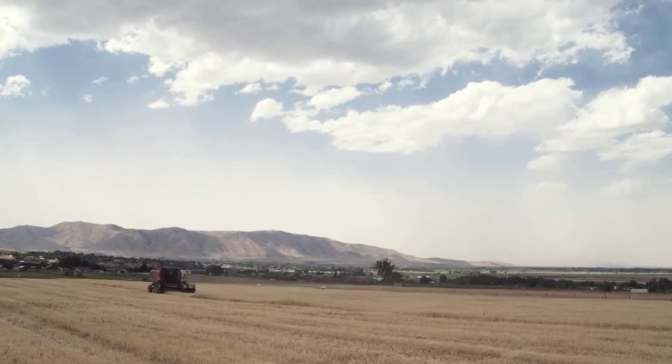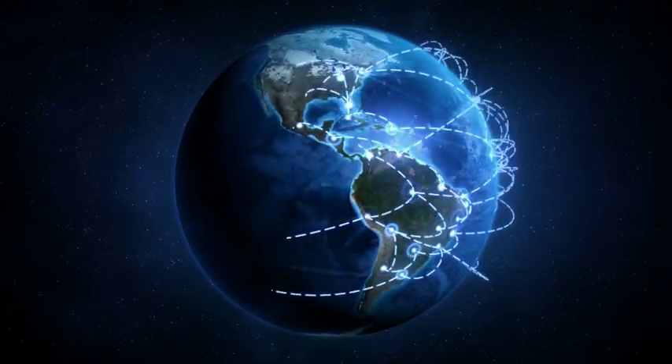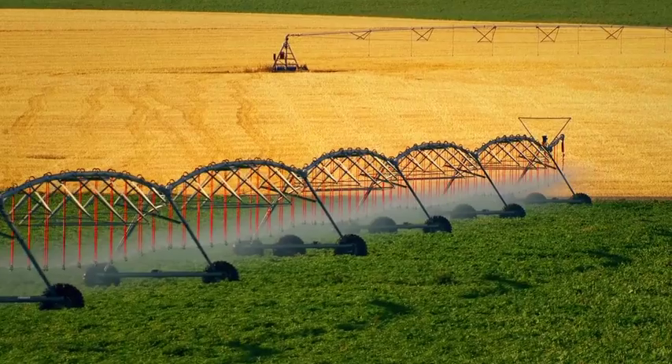A major share of the world's water resources is used in agriculture. Because food requirements are increasing and global water resources are limited, irrigated agriculture and the role of efficient irrigation systems have recently assumed greater importance than ever before.